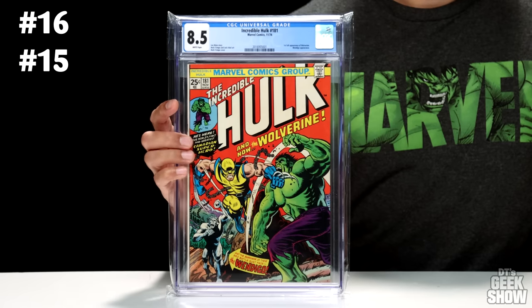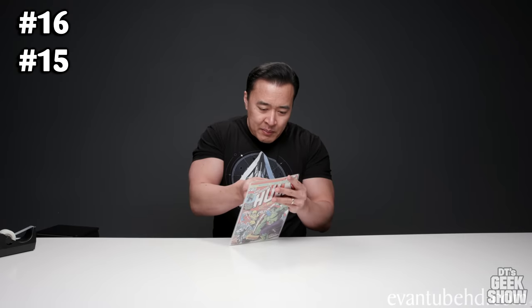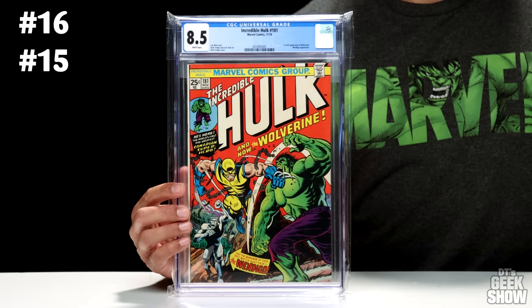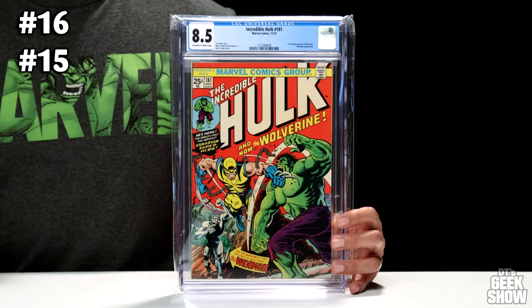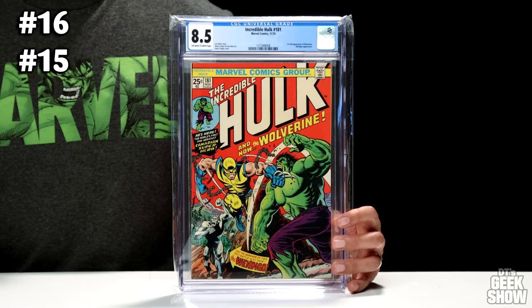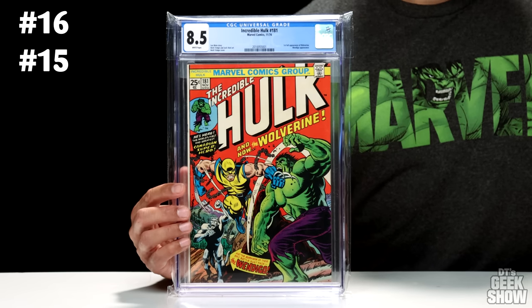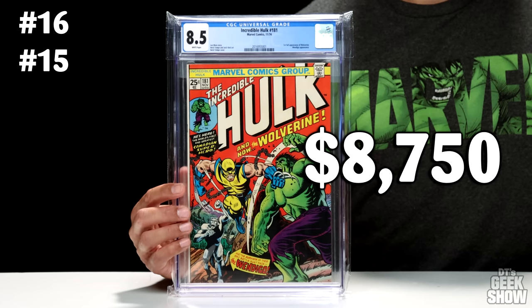For number 15 and number 16, they're the exact same book in the exact same grade, so I thought I'd show them at the same time. They are the Incredible Hulk 181, featuring the first appearance of Wolverine. One is an 8.5 with white pages, and the other is an 8.5 with off-white to white pages. This came out in November of 1974. It can be argued that issue 180 is Wolverine's first appearance — this is technically his first full appearance. The prices are getting a little out there; these 8.5s are currently going for $8,750.